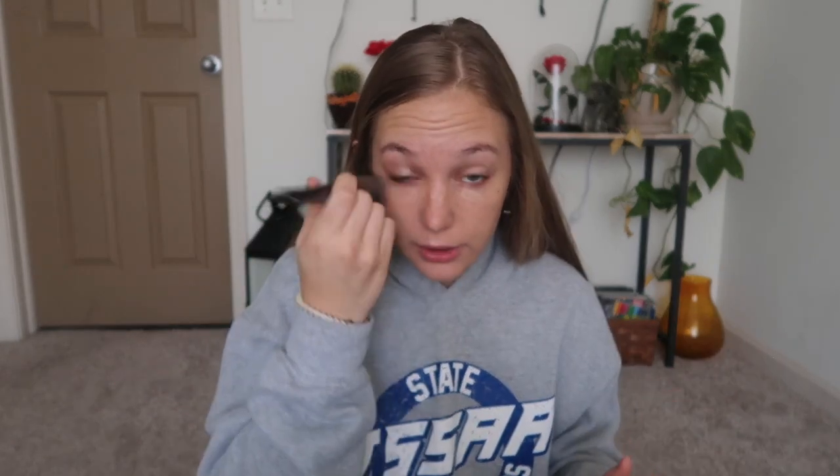Also my eyebrows, they are atrocious right now because everything is closed and I can't go get them done. I think I'm going to get some beard dye and maybe a wax kit and attempt to do it myself because I have no brows and they need to be tinted. Now that that is all done, I am going to get rid of my pimples. Because I don't wear foundation it doesn't really cover them.